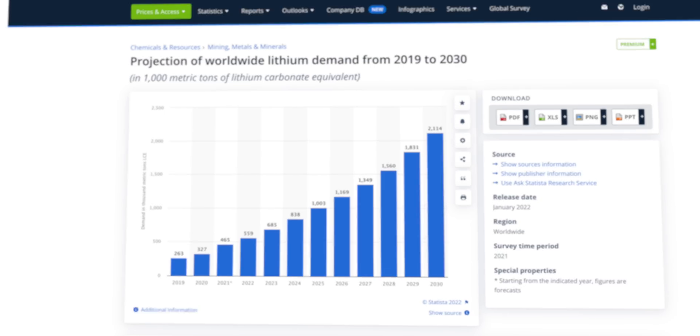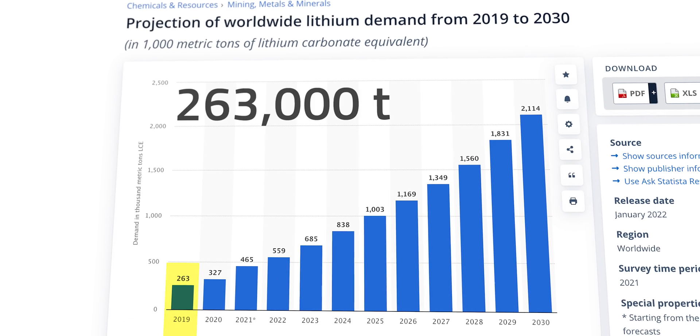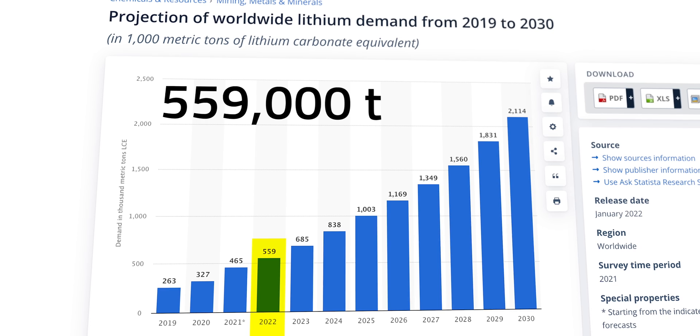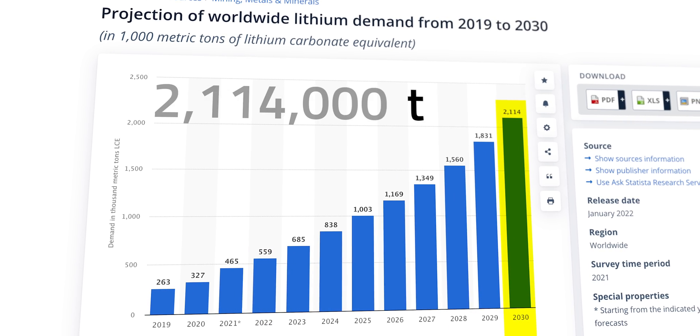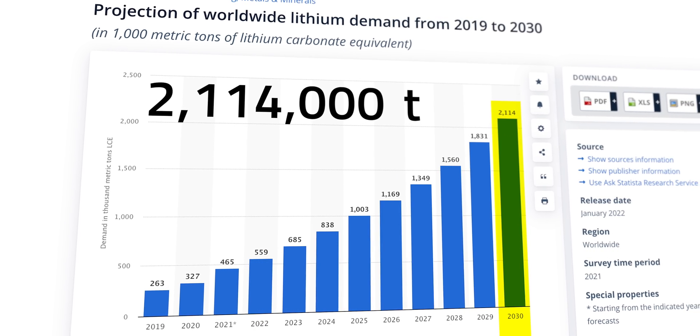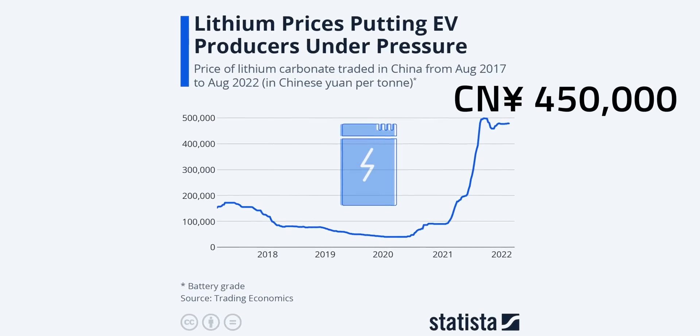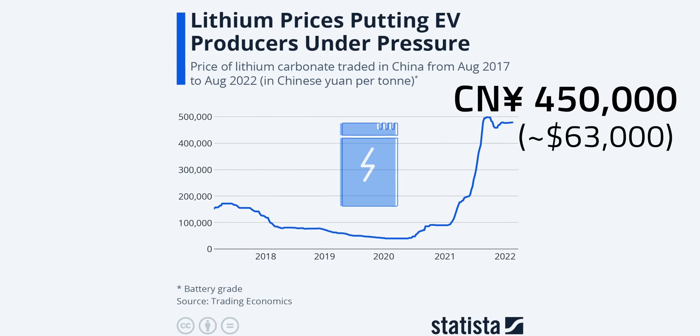For instance, the demand for lithium in 2019 was around 263,000 metric tons. But it has grown to around 559,000 metric tons today and is expected to hit 2.1 million by 2030, and some reports project even higher demand than that. Just this past year, costs of lithium have exploded past 450,000 yuan, which is about $63,000 per ton.